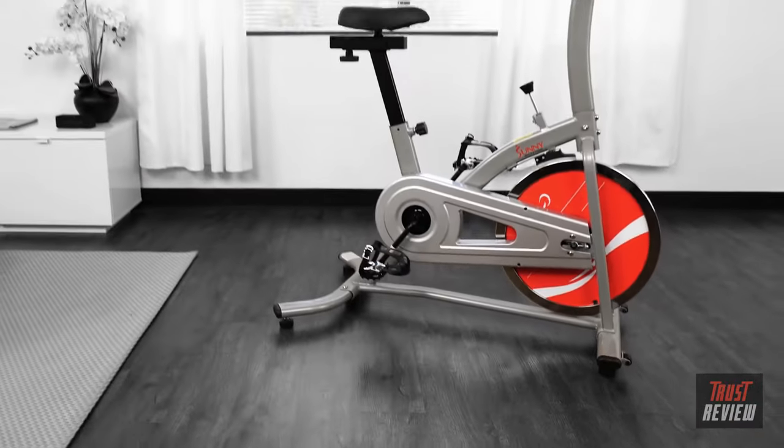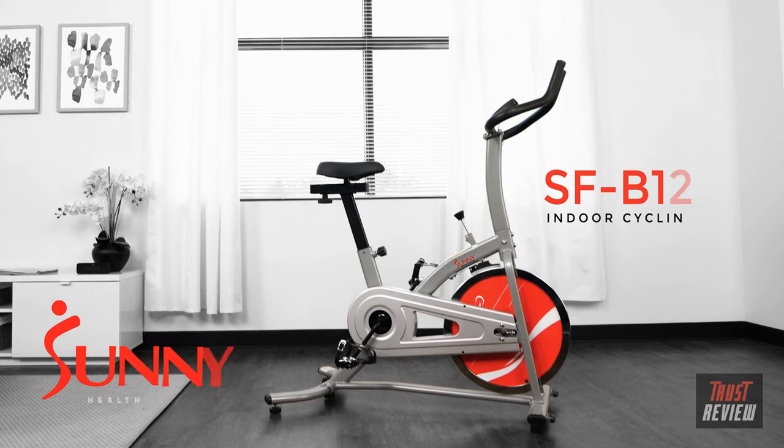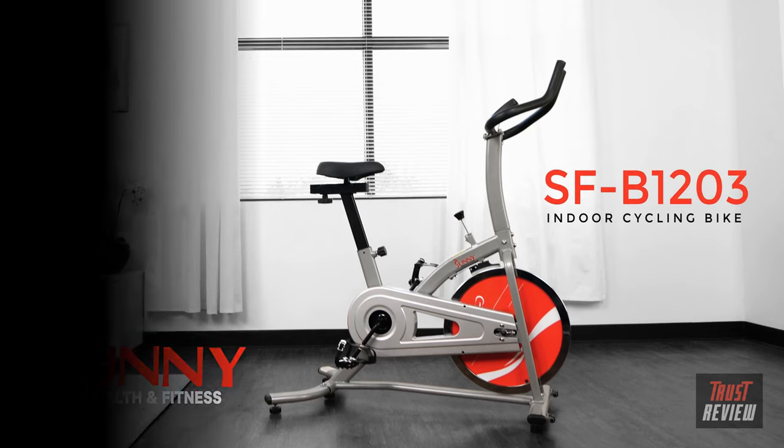Be motivated, get fit, and stay healthy with the SFB 1203 chain drive indoor cycling bike by Sunny Health and Fitness.